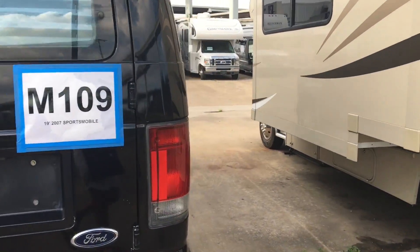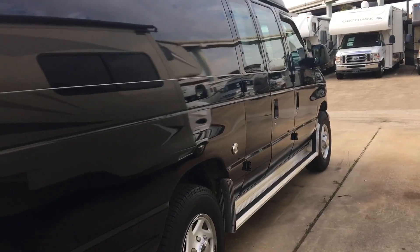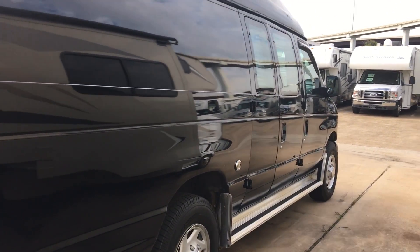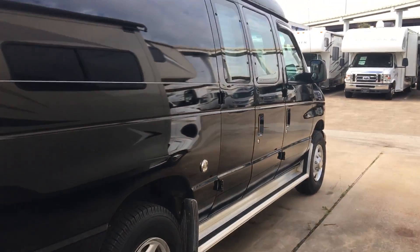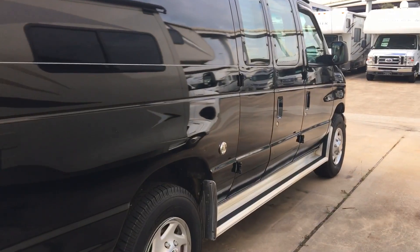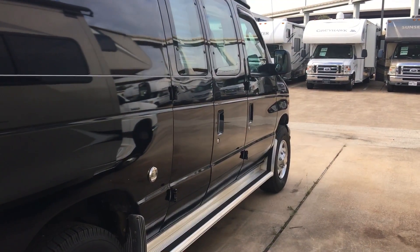I am seriously thinking — I love it. It is in excellent condition. Alright family, I am looking at a van, a camper van, a travel van. It is about your journey — enjoy your journey. Y'all be blessed.